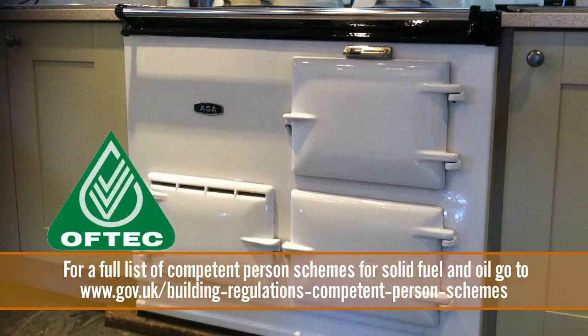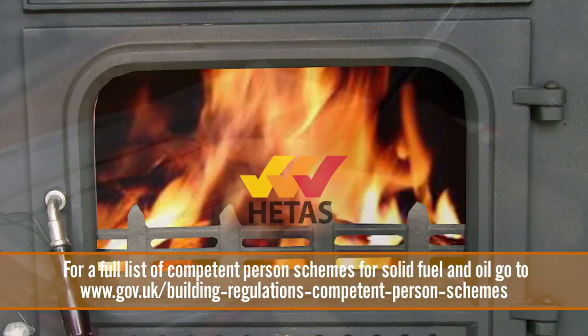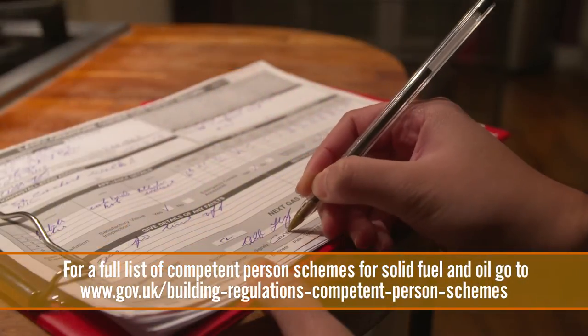For oil appliances, OFTEC registered, and for solid fuel appliances, HETAS registered. Ask your engineer for proof of their registration.